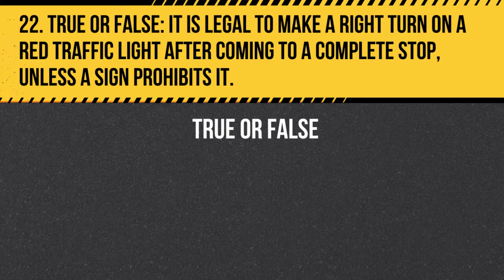Question 22. True or false. It is legal to make a right turn on a red traffic light after coming to a complete stop, unless a sign prohibits it. Answer: True. It is legal to make a right turn on a red traffic light after coming to a complete stop, unless a sign prohibits it. Be sure to yield to pedestrians and other traffic before proceeding.